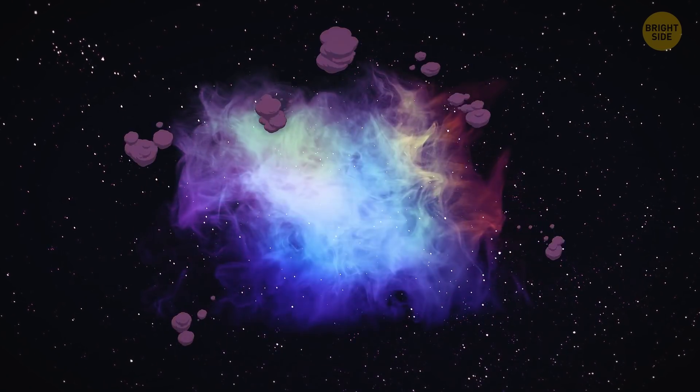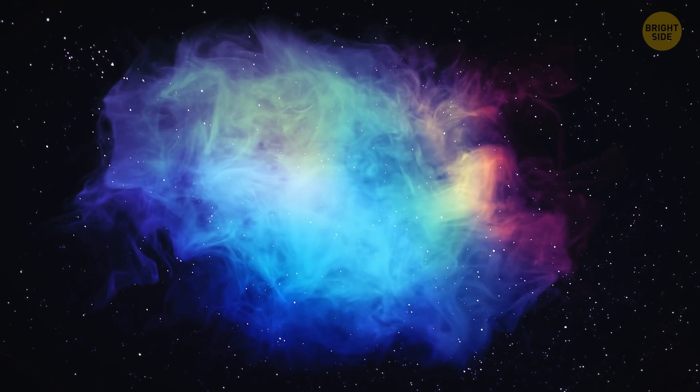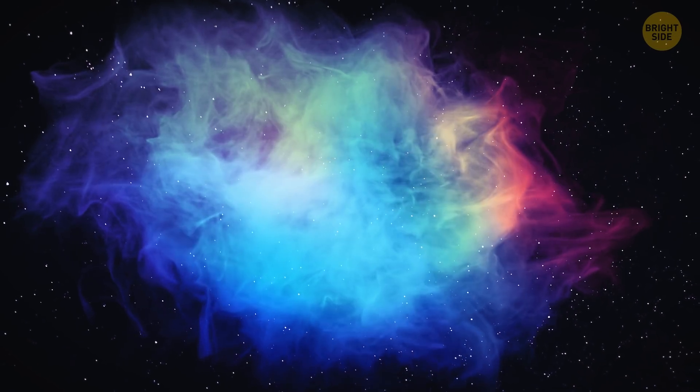And there it is! This nebula is our solar system. Right now, it's just a cloud of multicolored dust made of hydrogen and helium spinning around.